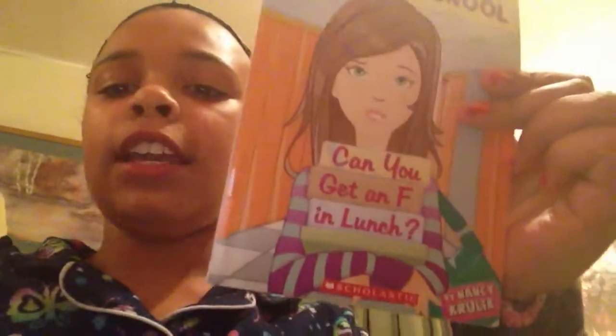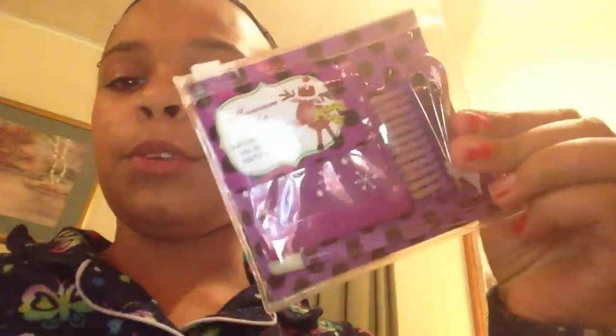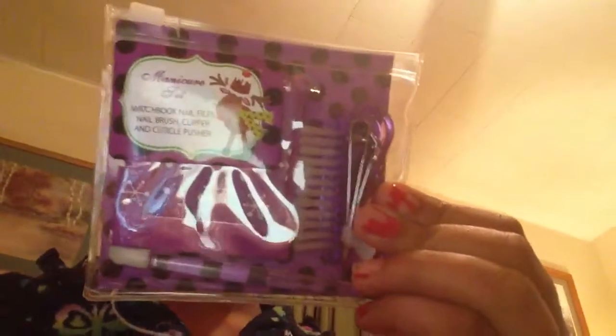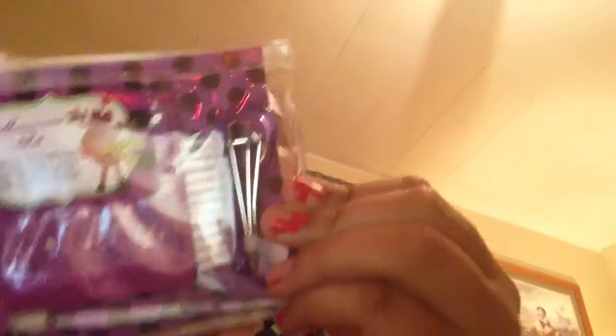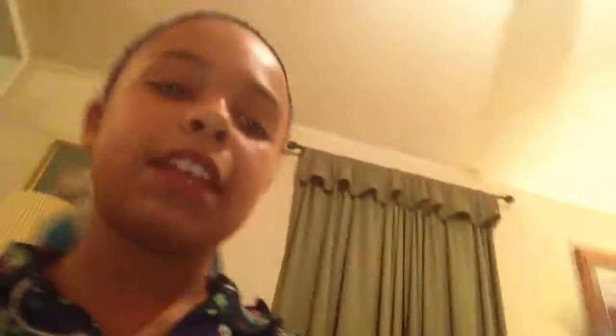First I got a book called 'How I Survived Middle School: Can You Get an F in Lunch?' I haven't read it yet so I don't know how it is. Then I got this little manicure set with a reindeer on it — it's a purple set with five mini files, one nail brush, one clipper, one cuticle pusher, and one zip bag.